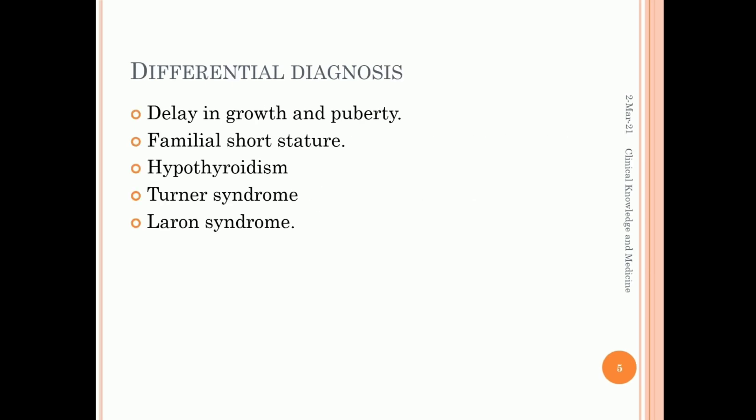Differential diagnosis includes delay in growth and puberty, familial short stature, hypothyroidism, Turner syndrome, and Laron syndrome.